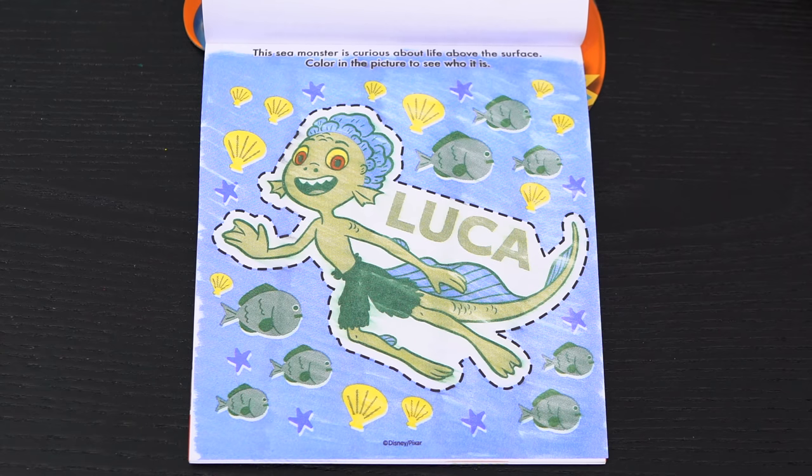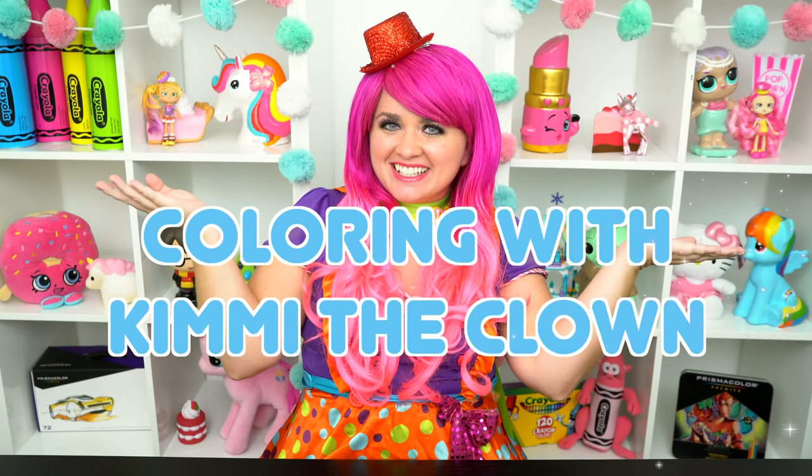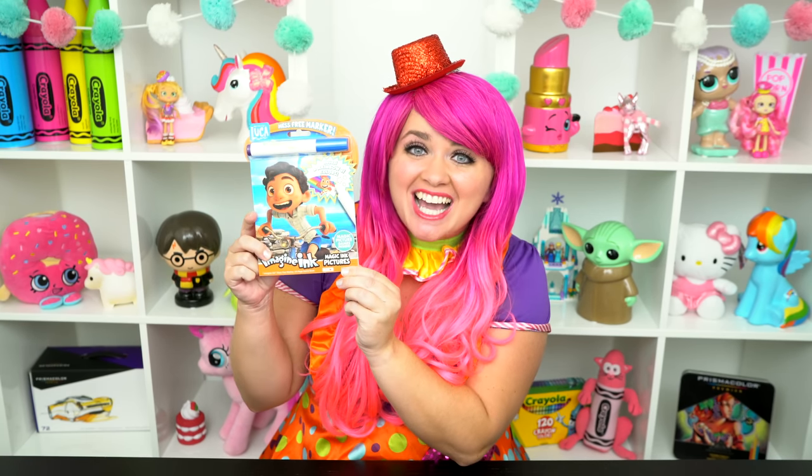What a cool sea monster. Hey everyone, and welcome to Coloring with Kimmy the Clown! Today we're going to be coloring in my Luca Imagine Ink coloring book! I can't wait to color some magic pictures! Let's get started!